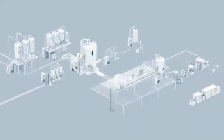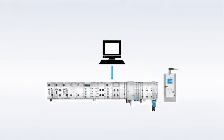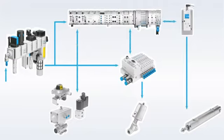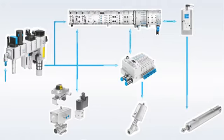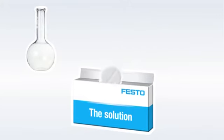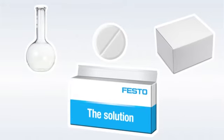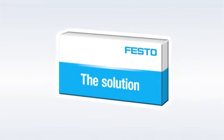The right solution for each process step — all components perfectly matched to one another for your specific applications. This guarantees you a reliable connection all the way from the process control level down to the actuators and sensors at field level. Result? You have far fewer problems with interfaces and your production process is stable in every phase of operation — from the production of active ingredients through to pharmaceutical production, filling, and packaging. We promise you tailor-made solutions for every phase of your production process.